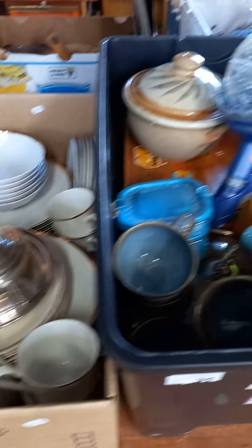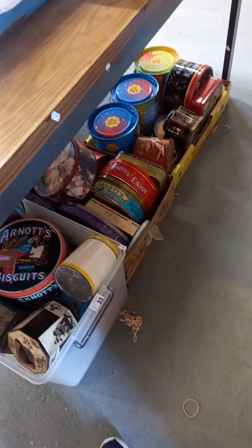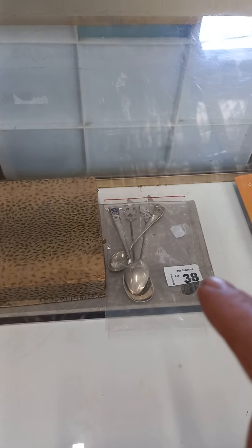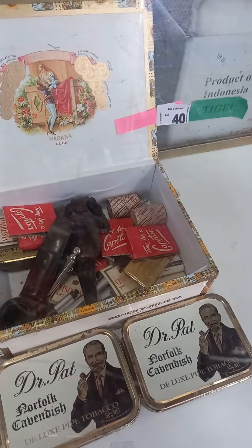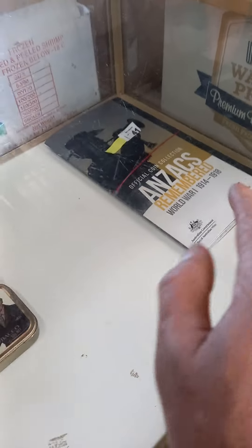We've got records. Two boxes, sort of Mikasa dinner set and some other gear. Some nice lace tablecloths, linen and lace bags and accessories. Big lot of tins — three boxes with some cool old Arnott's ones in amongst. Anzac spirit coins. We've got some nice cutlery — there's some silver stuff in amongst. More Anzac coins.